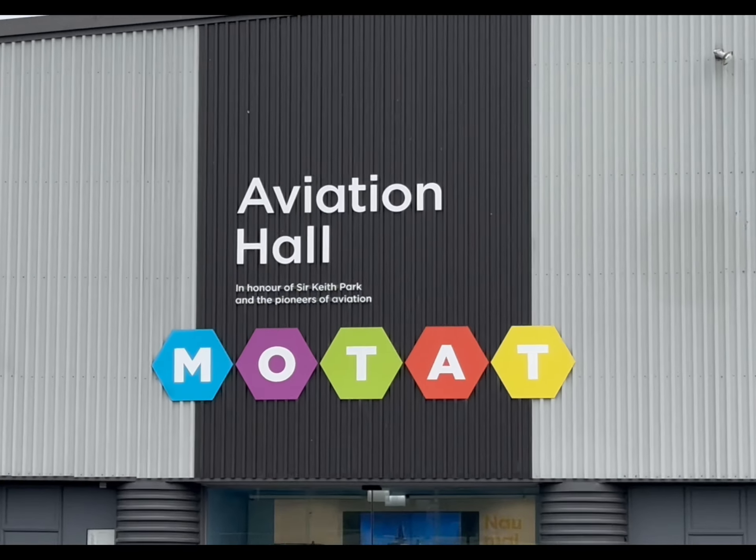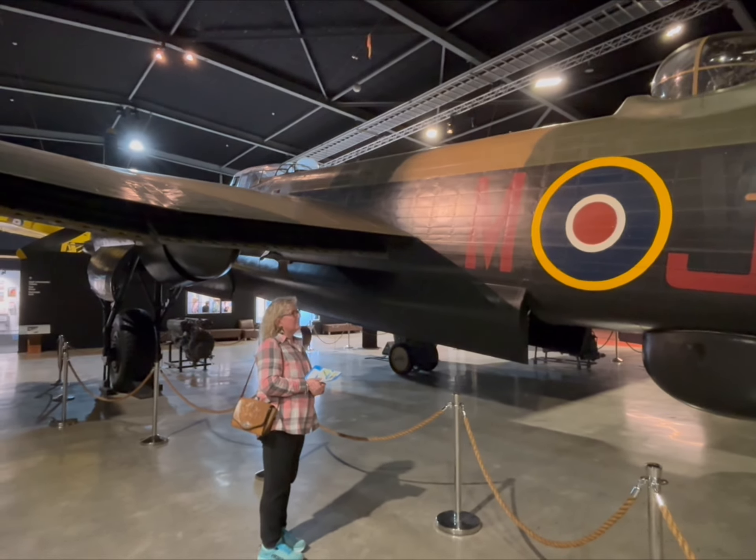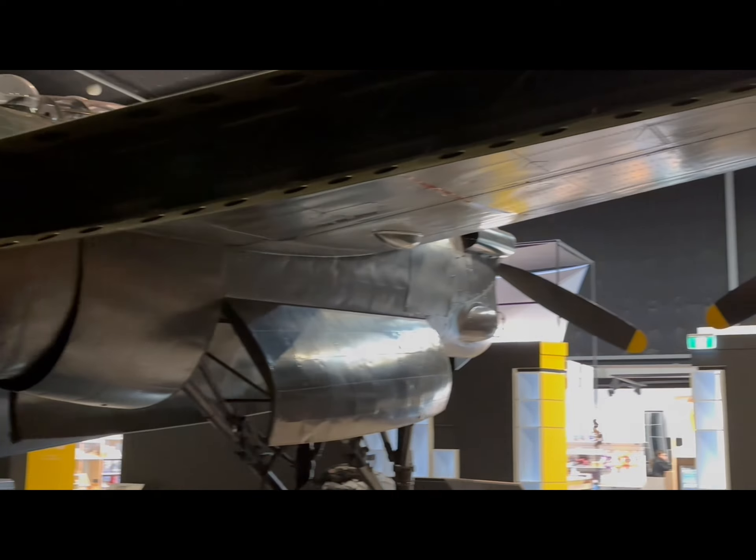The main point of interest at the Aviation Hall was to have a look at the Lancaster bomber. Wells' father originally trained navigators on the Lancaster in Canada during the Second World War.